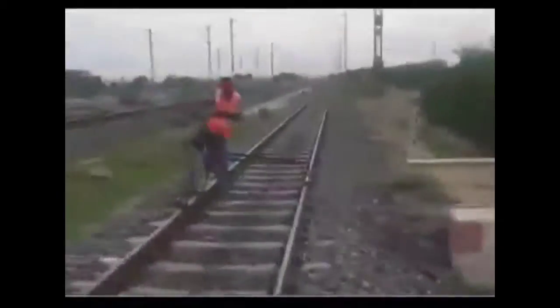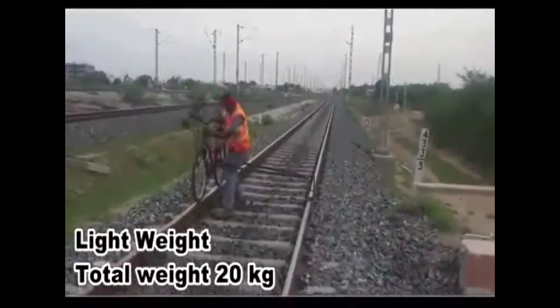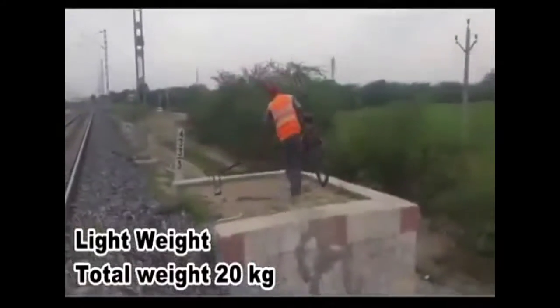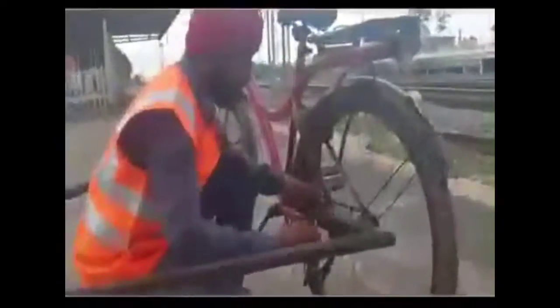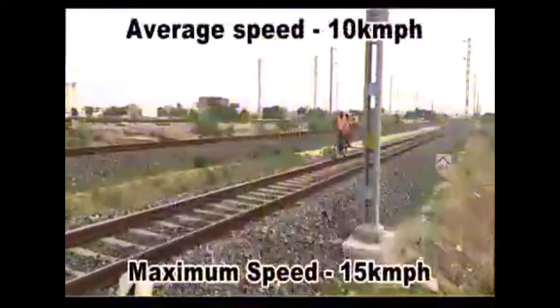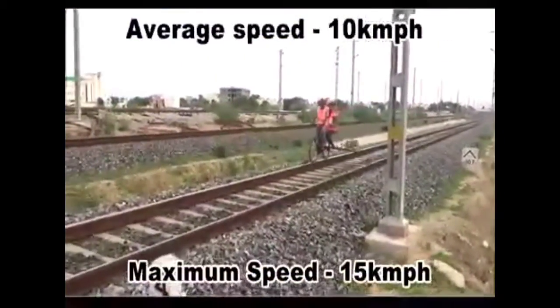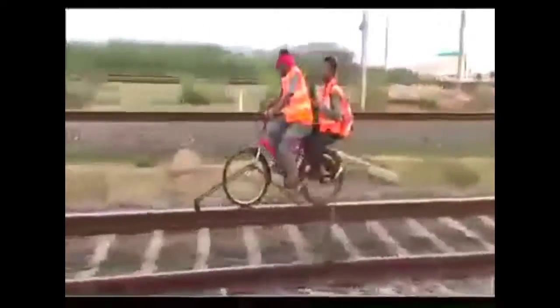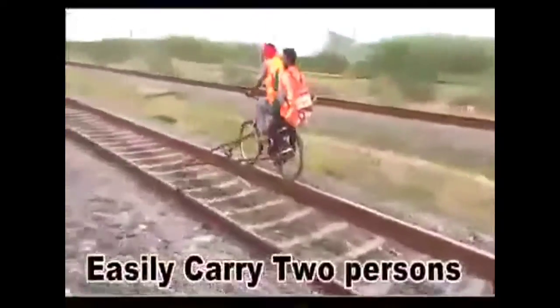This is a lightweight structure which can easily be lifted by one person only. The total weight of this assembly is only 20 kg, and it can easily be assembled and dismantled by one person. The average speed of this bicycle is 10 kmph and it can reach up to 15 kmph. It can carry two persons while maintaining the same speed.